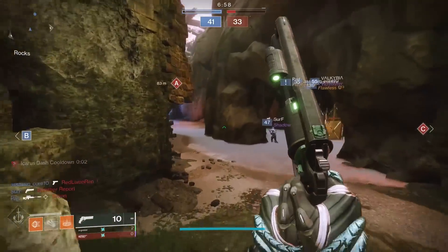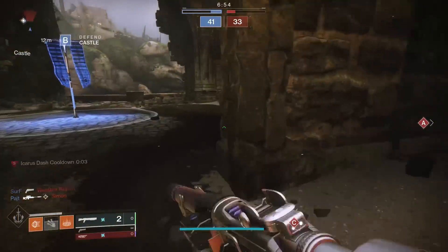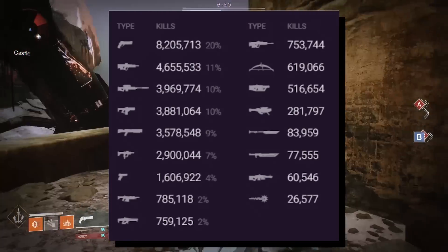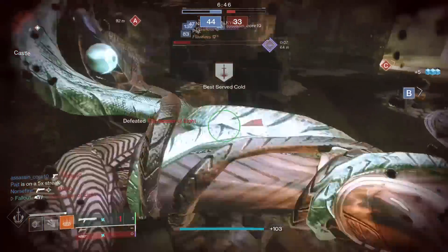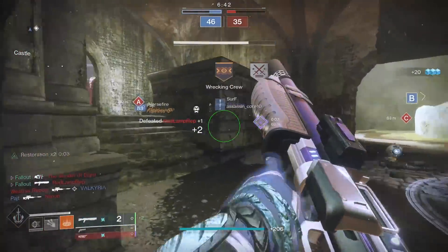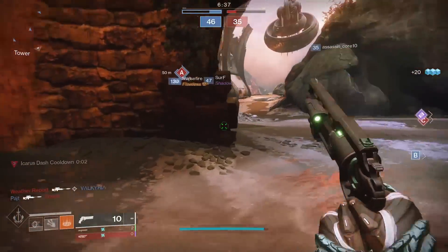Why don't we talk about hand cannons, historically one of the best weapon types in PvP. Week after week, you can open up Destiny Trials Report to reveal that yet again hand cannons are crushing the primary game in PvP. Today I wanted to look at three particular legendary hand cannons which are all strong contenders in my opinion for the title of Best Legendary Kinetic Hand Cannon in D2.